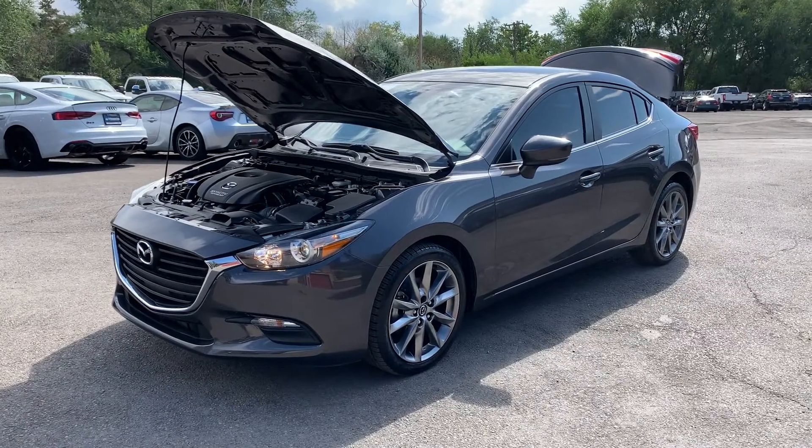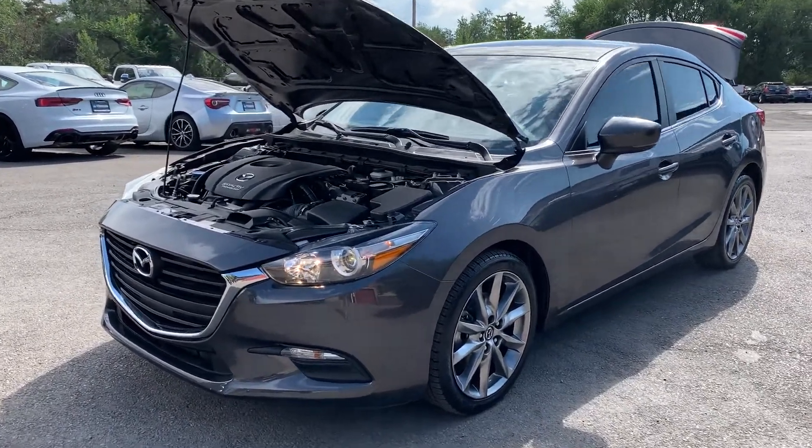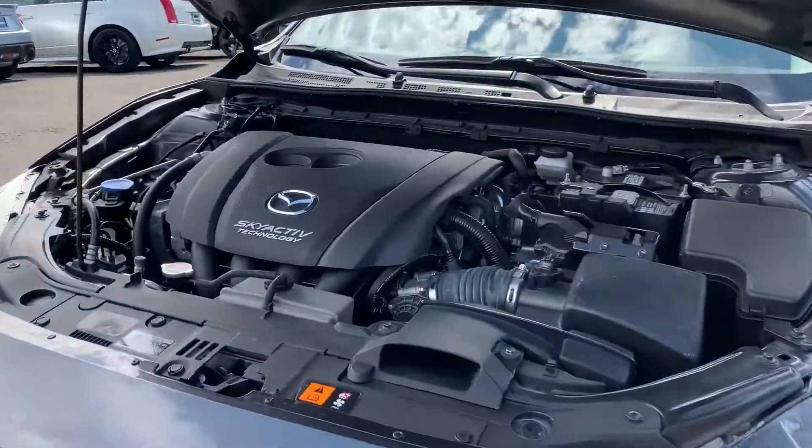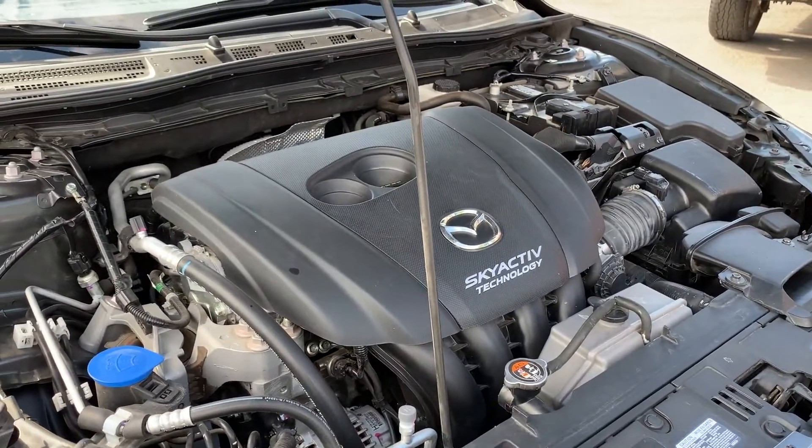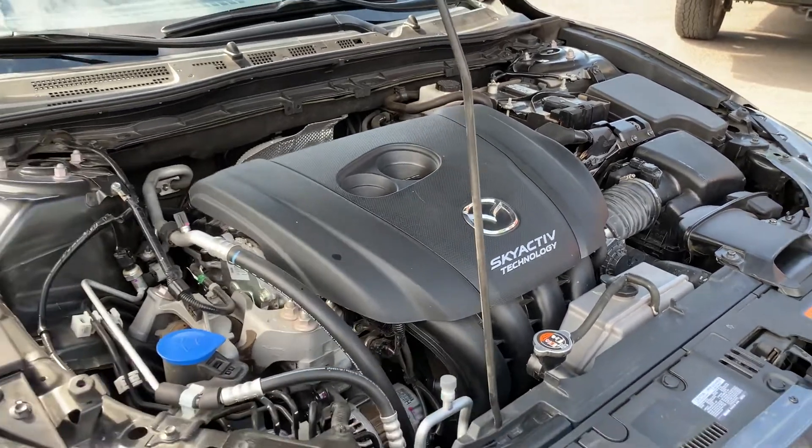Hello everyone, today we have a 2018 Mazda Mazda 3 Touring. And that is running smooth, so I'm going to go ahead and take you for a tour.